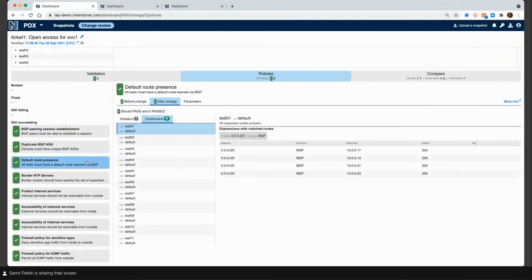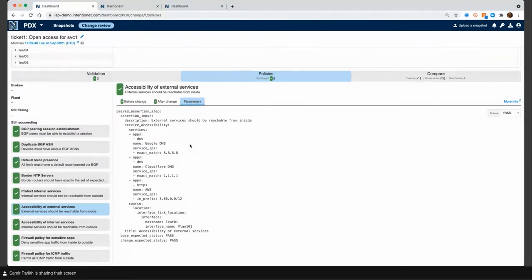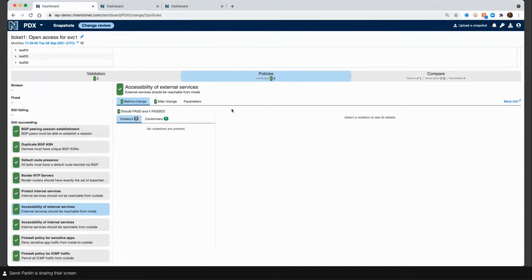I also have more end-to-end policy — accessibility of external services. Taking the service accessibility test case I created, I'm turning this into a policy saying: I need to make sure that all my servers connected to Leaf 1 VLAN 101 have access to Google DNS, Cloud DNS, and AWS, because I need it for my application to function. That's my service accessibility policy — Batfish is going to analyze this every time there's a network change, every time there's a new snapshot.